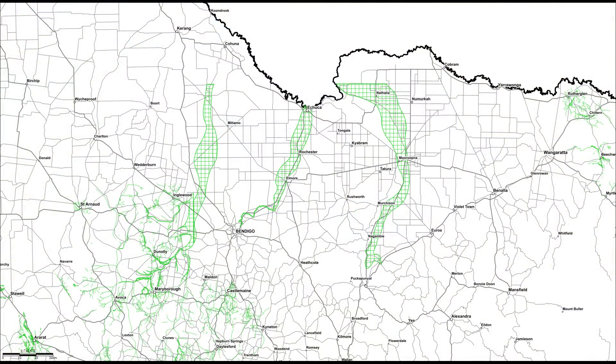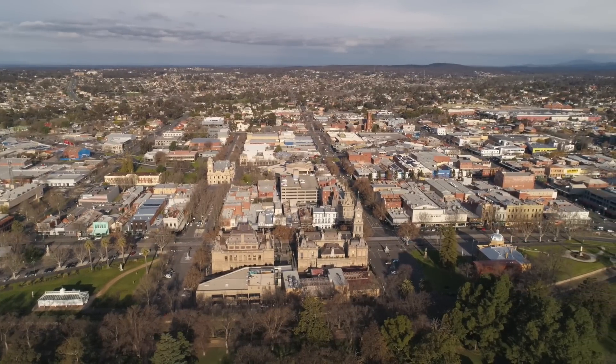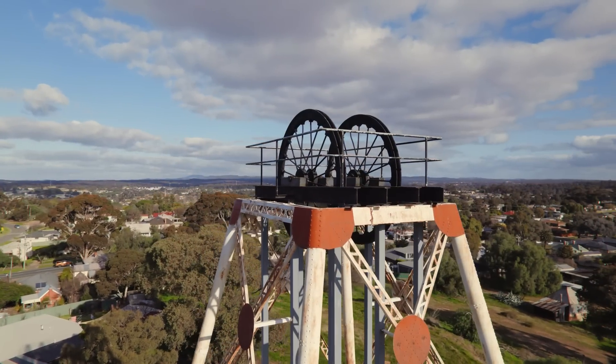As you can see, miners followed deep leads from Bendigo up to Echuca. Bendigo is the richest gold field ever discovered in Victoria and one of the richest in the world, so you can imagine that chasing these deep leads was well worth it for the miners. They faced some issues though, which I will discuss shortly.